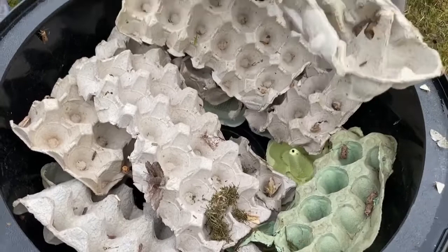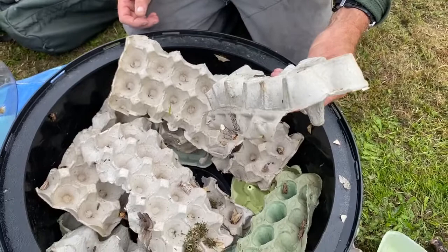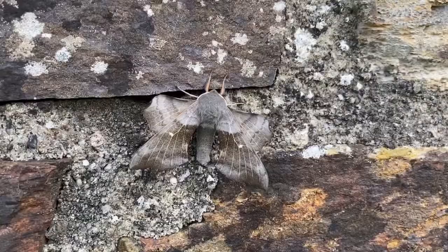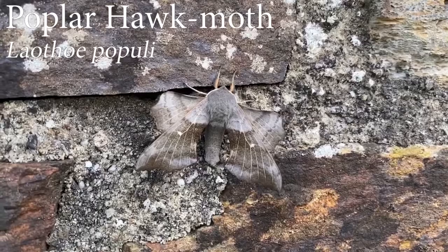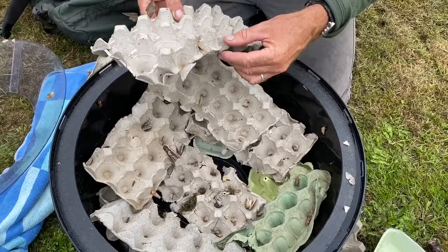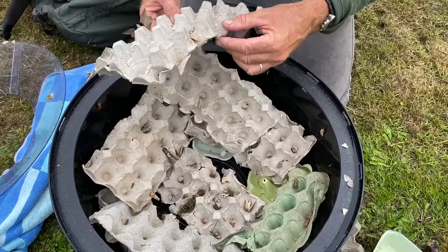Obviously the most striking ones that really catch your eye to start with are the hawk moths — this is what we were hoping to see. Here is a poplar hawk moth — a fabulous moth. It's easy to identify: it's the only British hawk moth that rests with its hind wings showing in front of the fore wings. If you push the wing back, you see it has a little red patch on its wing — a rather smart-looking moth, the poplar hawk. And what else have we got? The treble lines — three lines on each wing, a nice one.